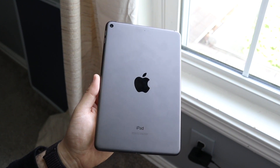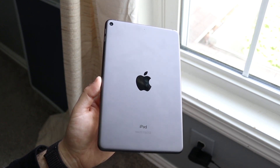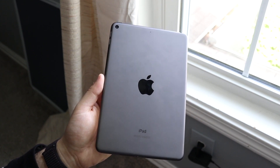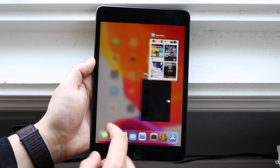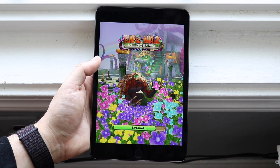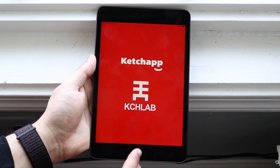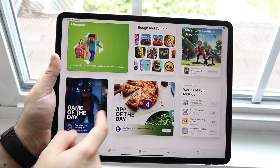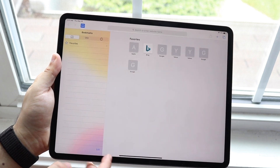The iPad Mini 5 started off with iOS 12.1.3 and is now on iPadOS 13.5. The iPad Pro 4th gen started on iPadOS 13.4 and is also now on iPadOS 13.5. Software is great on both — iPadOS is so great, you can split screen and multitask. In terms of software support, I'll probably say that the iPad Pro 4th gen will get at least an extra year of support on top of the iPad Mini 5, based on what Apple has done in the past.